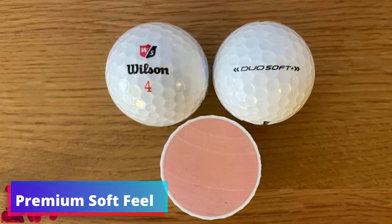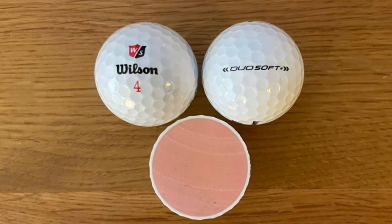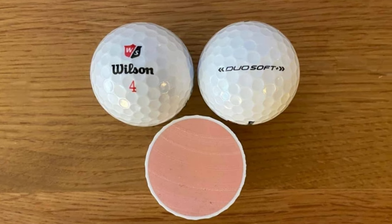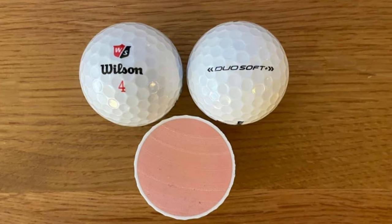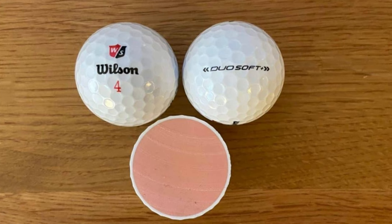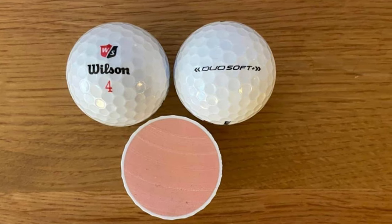Premium Soft Feel: The Duo Soft isn't just about technical specs — it's also about the sensation it delivers on every shot. The low compression core pairs with a mid-hardness cover to provide the softest feel possible. It's this careful balance that gives the Duo Soft its incredible performance, affirming Wilson's claim that nothing feels better than Duo Soft.